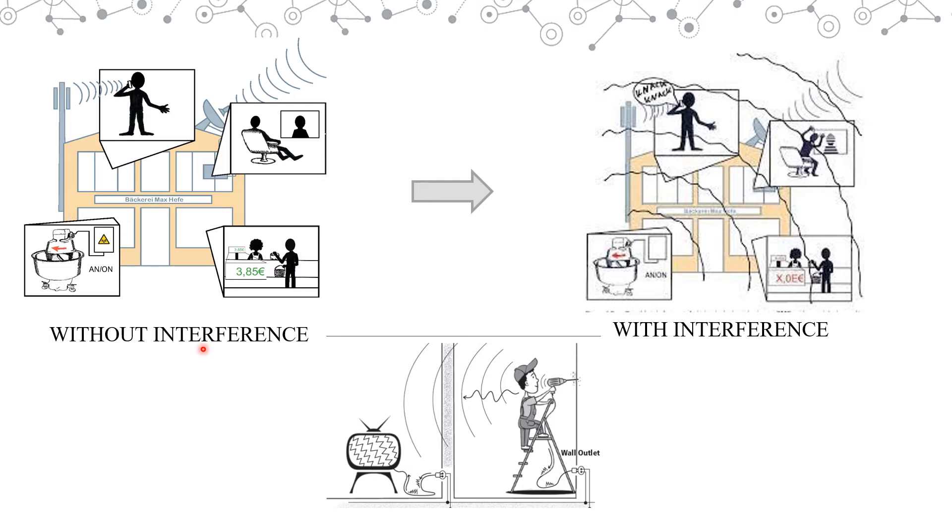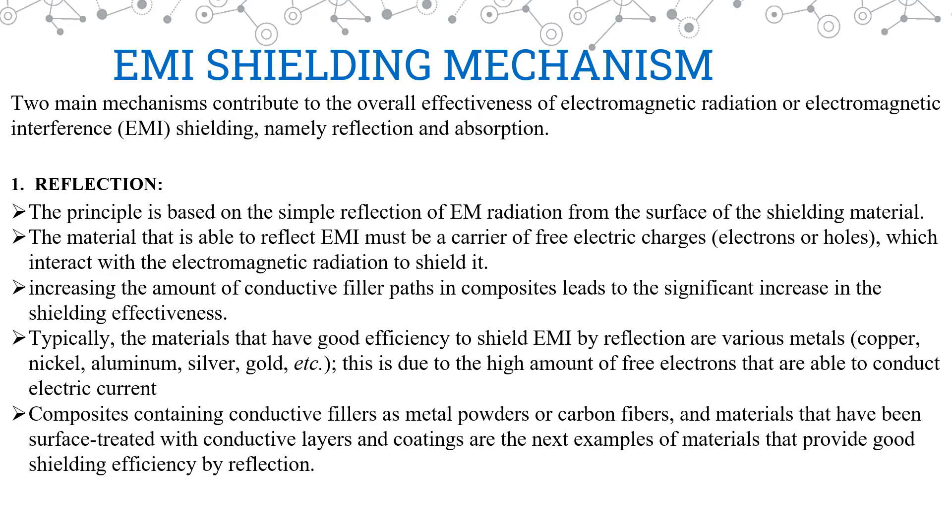From this, we understand how important it is to shield EMI radiations. Moving on, we shall understand how EMI is shielded. There are two main mechanisms of EMI shielding, namely reflection and absorption.